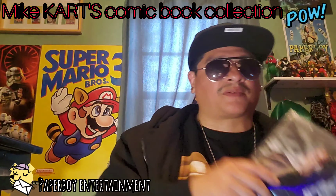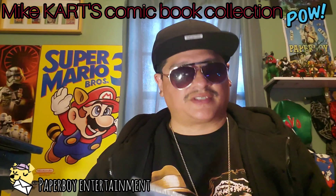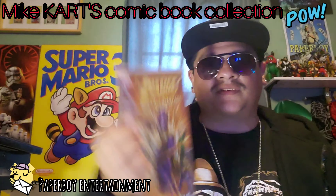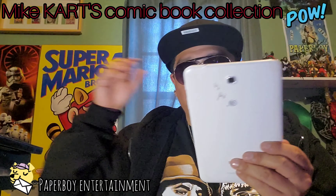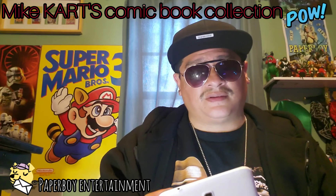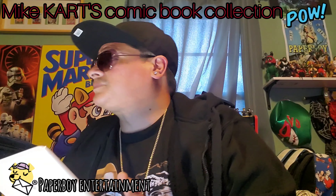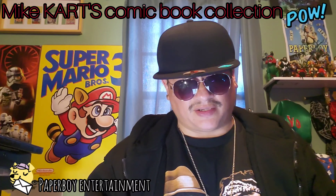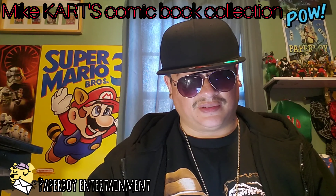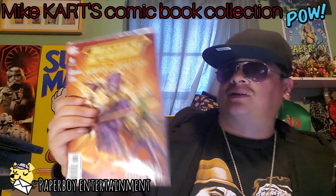Next book we've got DC Comics Justice League: Cry for Justice number six. Let's push this into the computer and see what the pricing is. Justice League Cry for Justice number six — it comes up at nine dollars. It's nine dollars because it's near mint condition.